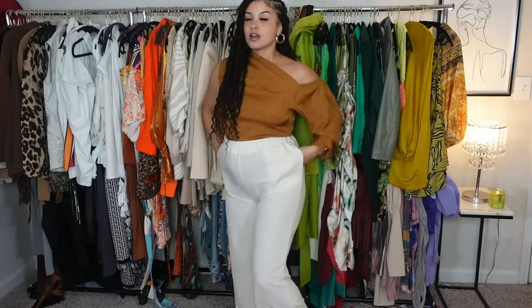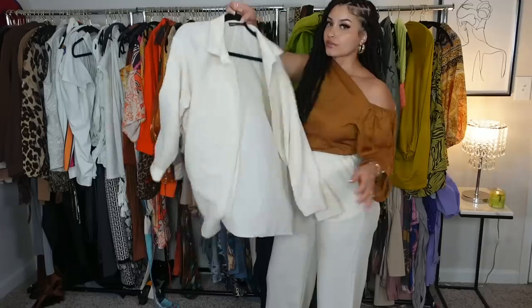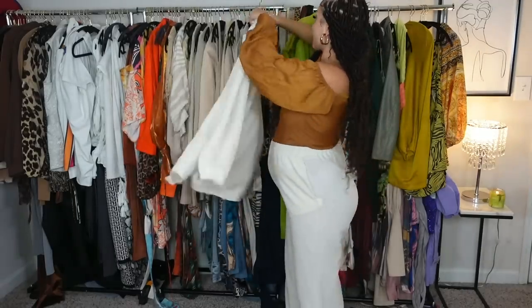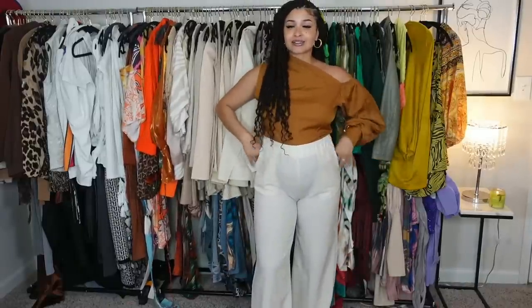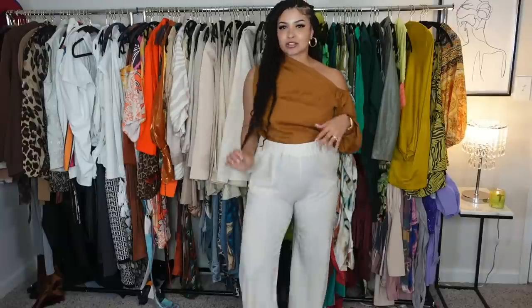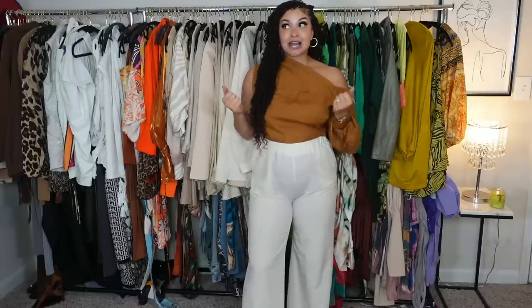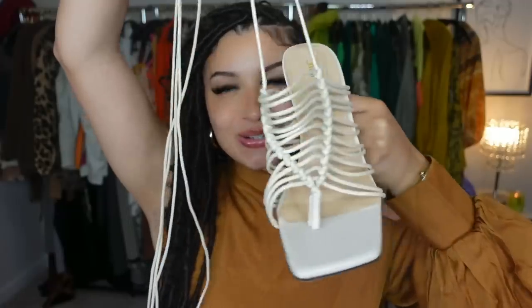These pants are from Shein — it was part of a two-piece set I did in my last haul, so you could also find this two-piece on Shein. But this is cute and honestly I really like it with these pants. This is a little brunch moment — a business brunch. This is definitely my second favorite item from this haul. I'm pleasantly surprised. Now we've got a lot of shoes to get into, so let's get into the heels.